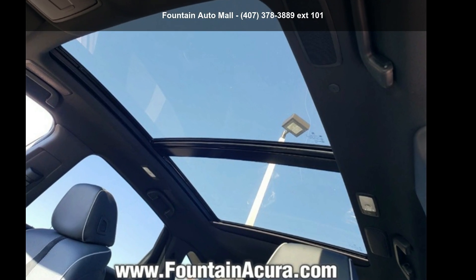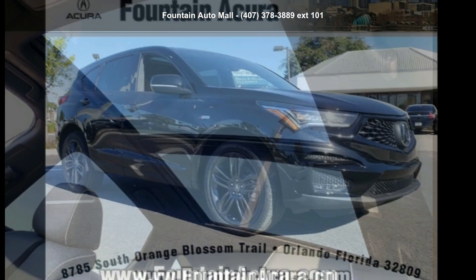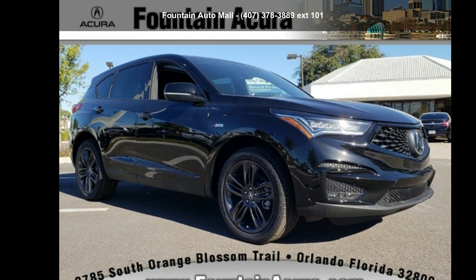Imagine yourself in this Acura 2019 RDX A-Spec Package. Don't miss this great deal on a luxury vehicle.